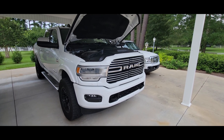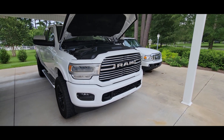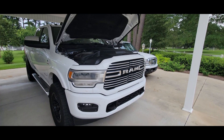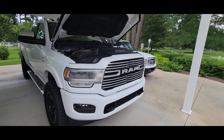Hey guys, this is Ray with DRD. Welcome back. I'm standing outside my house looking at my 2020 truck here, and today's topic of conversation is frequent regens — or excessively frequent regens for that matter.